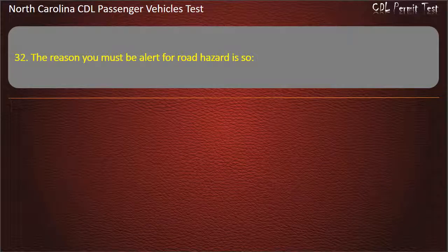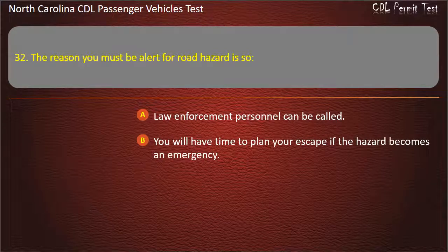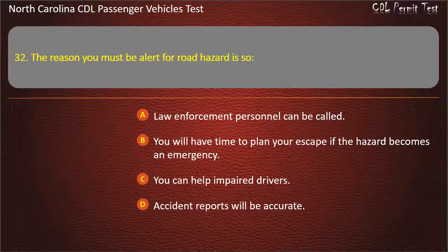Question 32: The reason you must be alert for road hazards is so law enforcement personnel can be called, you will have time to plan your escape if the hazard becomes an emergency, you can help impaired drivers, or accident reports will be accurate. Answer: You will have time to plan your escape if the hazard becomes an emergency.